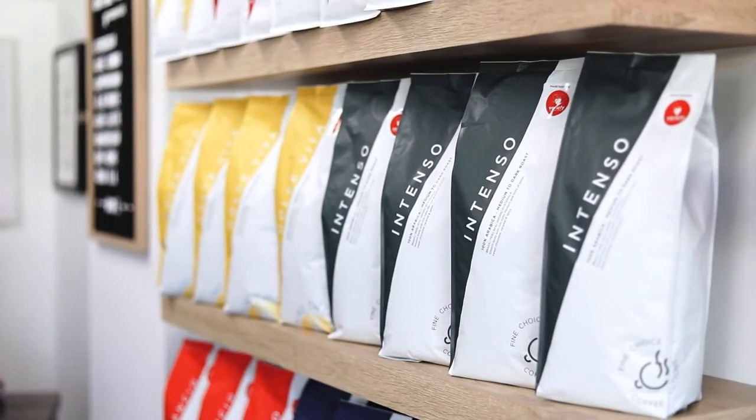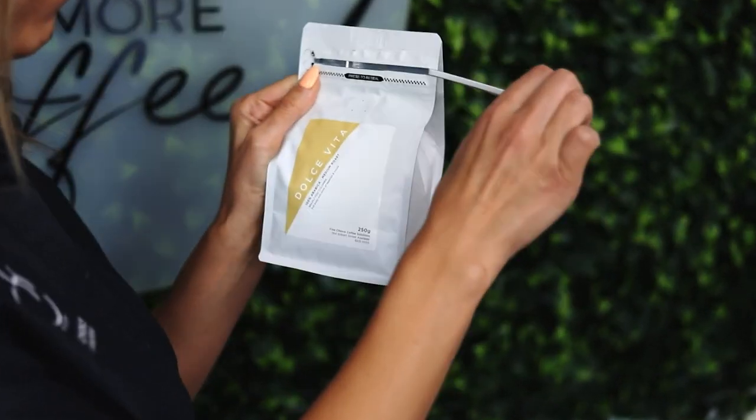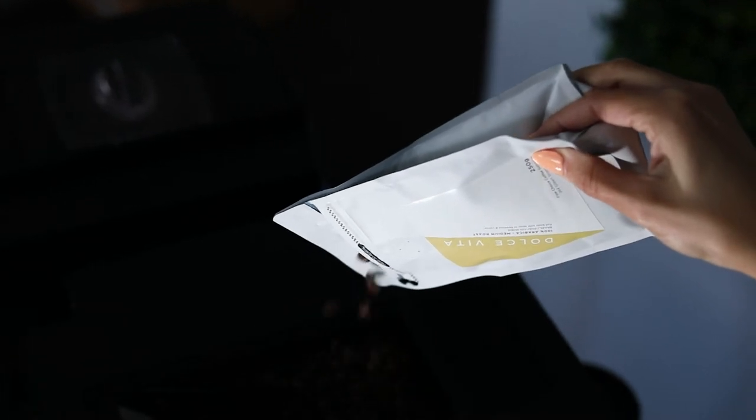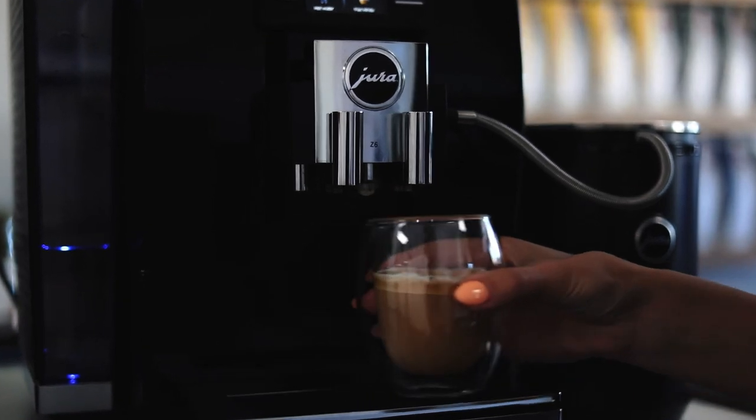Fine Choice's range of coffee beans consists of six blends. The Dolce Vita blend is by far our most popular. This 100% Arabica medium roast is full-bodied with hints of hazelnut and cocoa — perfect for that cappuccino or latte.